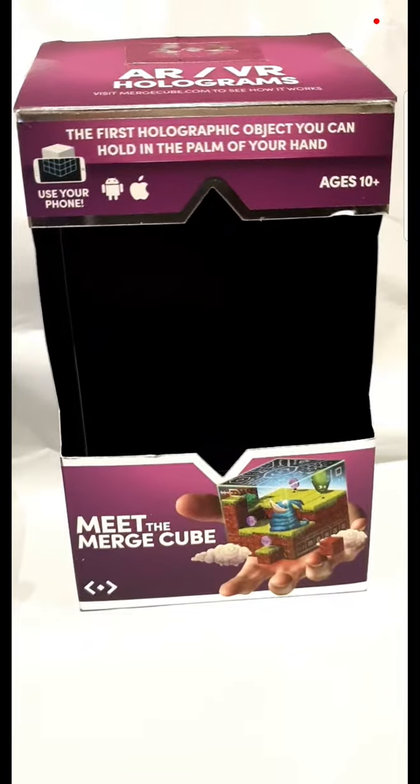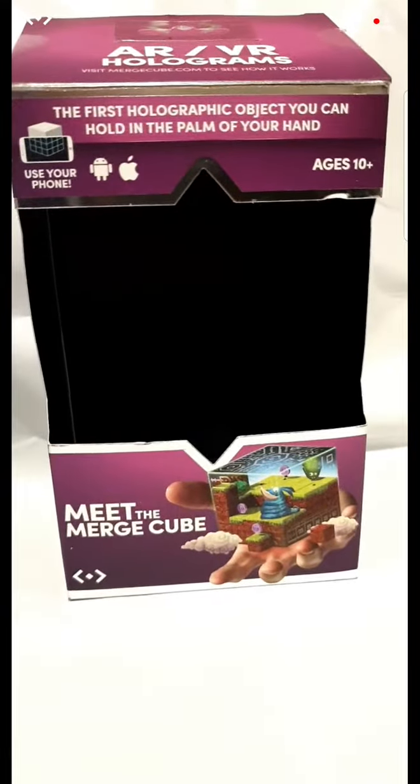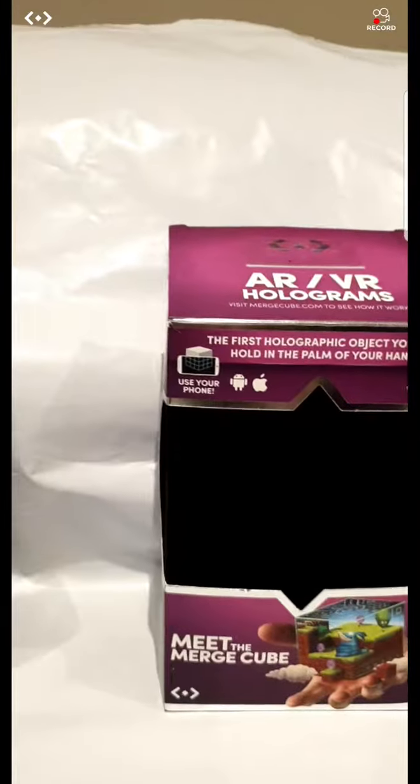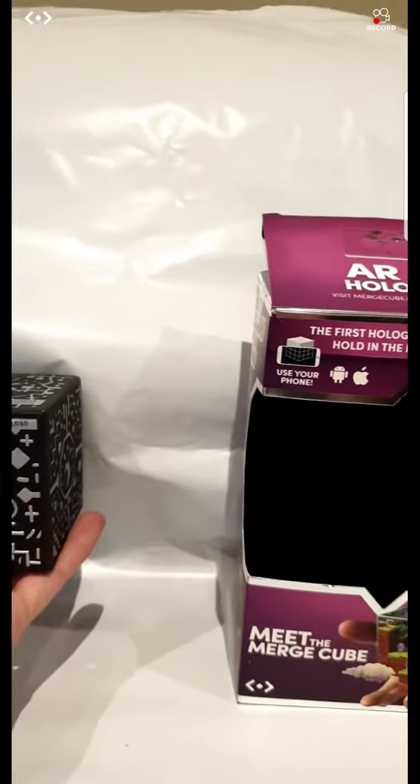You can play games through your iPhone or your iPad, you can learn about the human body, you can look through the solar system. I'm just going to move it over to the cube and you'll see what happens.